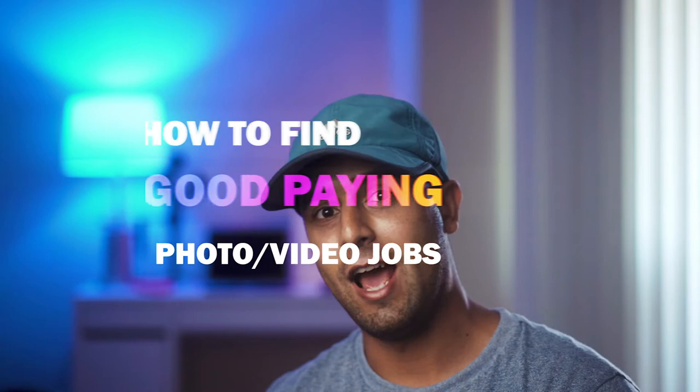Hey guys, what's up! Today we're going to talk about four tips on how to find more work.